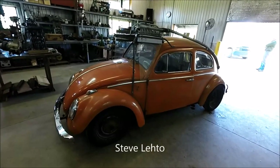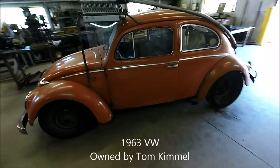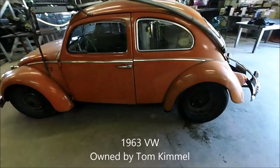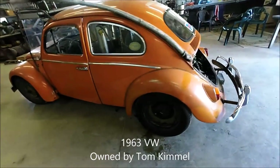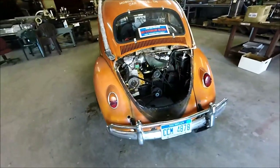Hello, once again, I'm Steve Lato. We're going to take a walk around a cool car. This is a 1963 steam-powered Volkswagen owned by Tom Kimmel, originally built by a group of nuclear engineers out of Oak Ridge, Tennessee. They called themselves the Mobile Steam Society.